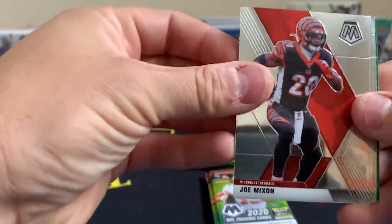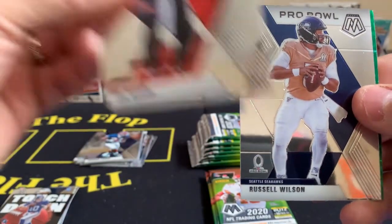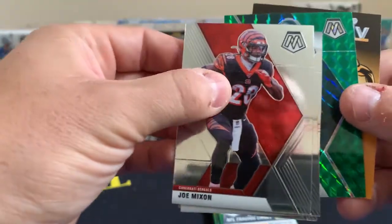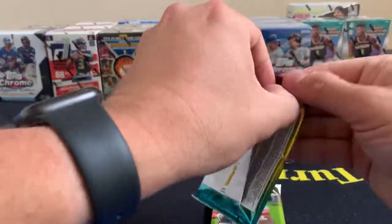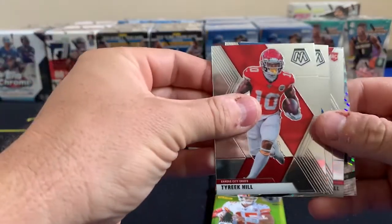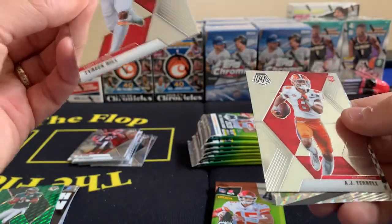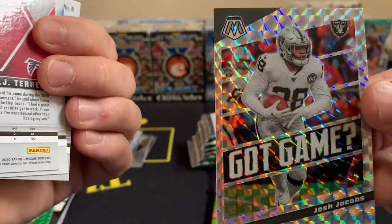You can see how these boxes can pay for themselves pretty easily if you can find retail. Joe Mixon who had a huge game this week, Tiki Barber Pro Bowl, Russell Wilson - also a Russell Wilson hot box. Donovan McNabb, Tua Tagovailoa. Two packs left - see if we can pull something good. We do have a rookie there - Tyreek Hill, Joey Bosa, AJ Terrell, and a Got Game Mosaic Josh Jacobs.